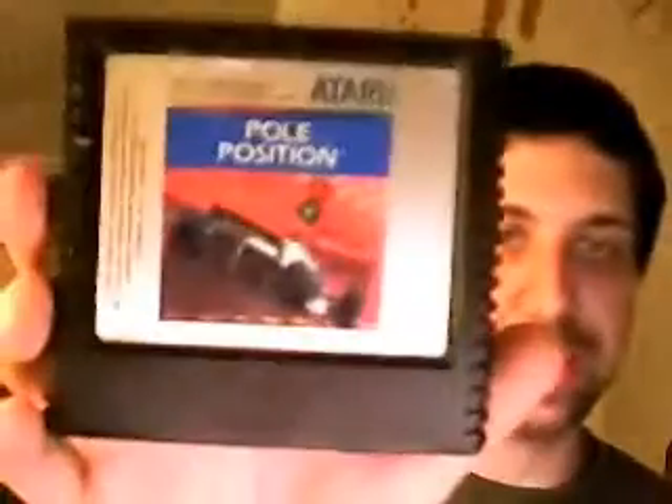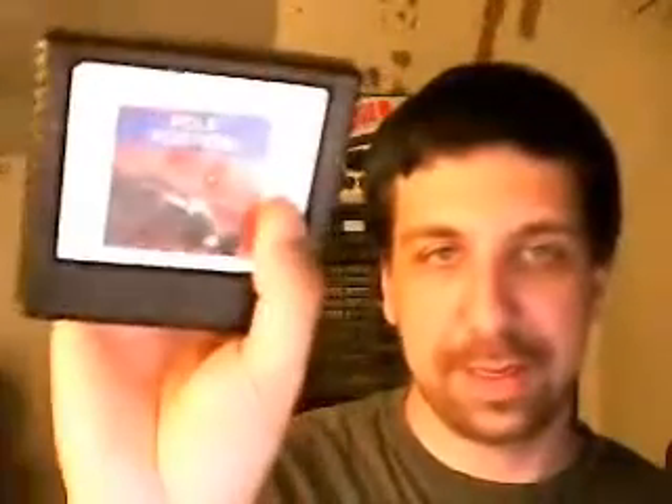This is off the dollar table at one of the people I used to buy Hot Wheels from all the time. For the 5200, Pole Position. It's a little dirty, but I'm not going to complain for a dollar. Whenever you buy Atari 5200 games for a dollar, I'm not going to complain.